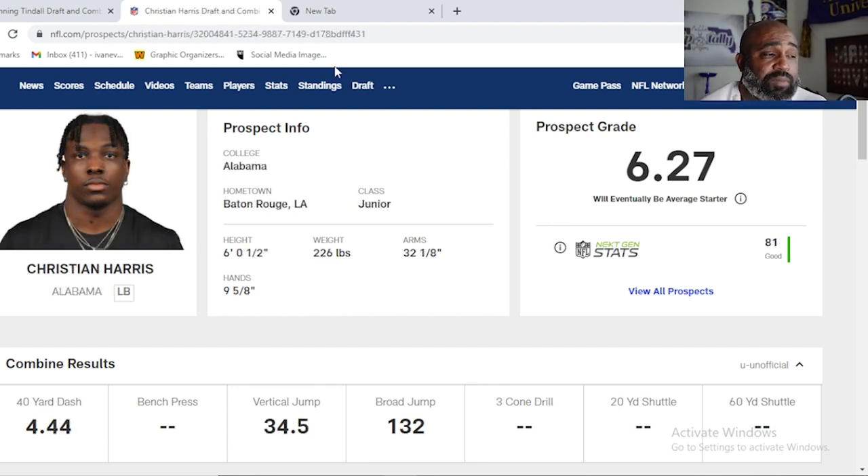Number two on the list: Christian Harris, from Baton Rouge, Louisiana. How did LSU let a kid of this magnitude get out of their hometown and go to Alabama? He ran a 4.44 at the Combine — six feet, a half inch, 226 pounds, 32-inch arms. A lot of people don't talk about this kid that much.